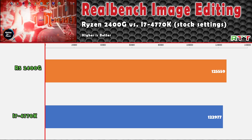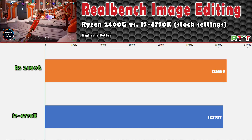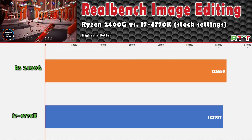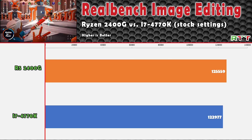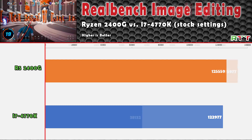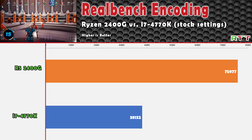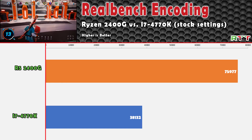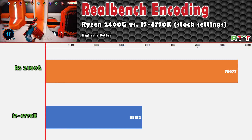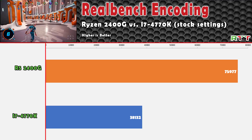RealBench benchmarking software was next, with five different benchmarks in the suite. The first was the image editing benchmark, where the 2400G narrowly edged out the older 4770K. Encoding is where we see a huge leap — comparing to our Premiere results, it makes a lot of sense that the 2400G scored almost double that of the 4770K.